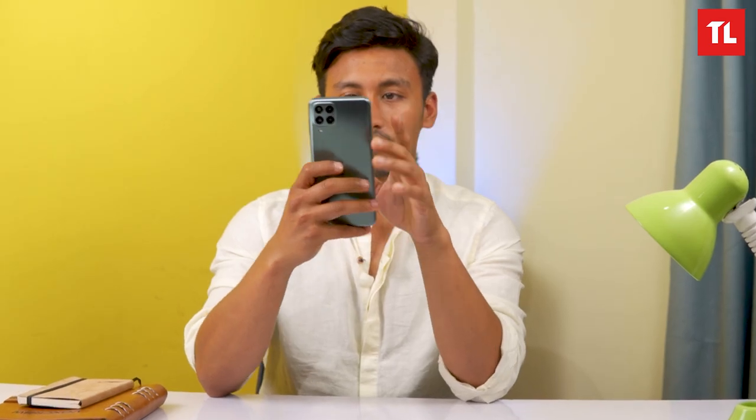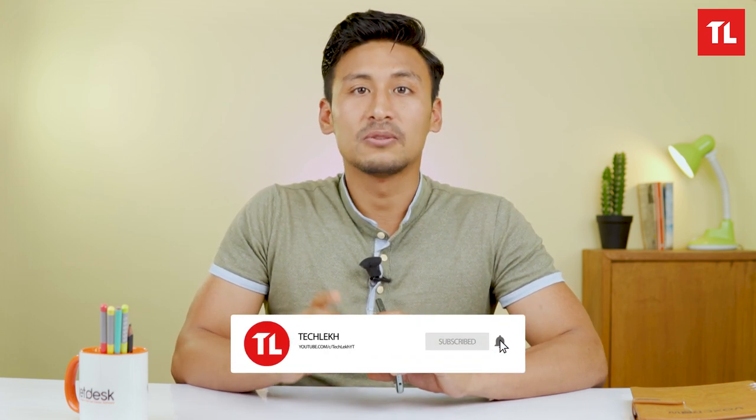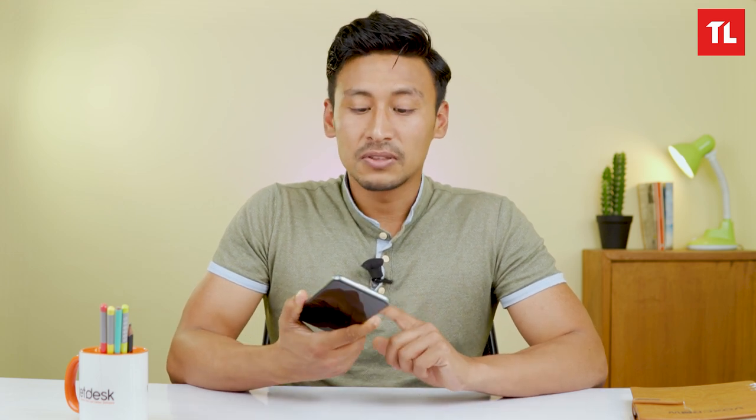If you like this video, please follow us, subscribe, and turn on the bell icon for notifications. Now let's get started.